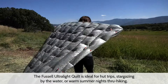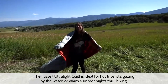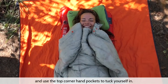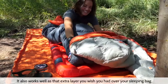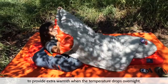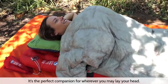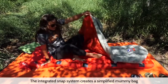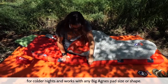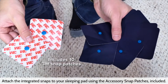The Fussell Ultralight Quilt is ideal for hut trips, stargazing by the water, or warm summer nights through-hiking. Give yourself a big hug and use the top corner hand pockets to tuck yourself in. It also works well as an extra layer over your sleeping bag to provide extra warmth when the temperature drops overnight. The integrated snap system creates a simplified mummy bag for colder nights and works with any Big Agnes pad size or shape. Attach the integrated snaps to your sleeping pad using the accessory snap patches included.